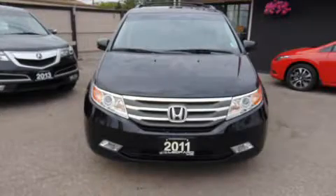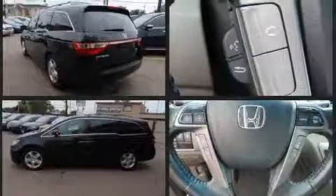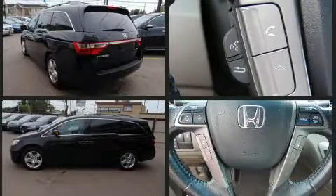Come test drive this 2011 Honda Odyssey. This eight-passenger van provides exceptional value. Under the hood, you'll find a six-cylinder engine with more than 230 horsepower, providing a smooth and predictable driving experience.